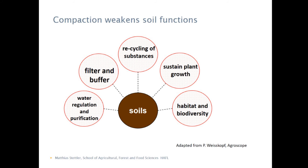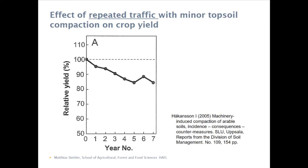The problem is compaction weakens all of these soil functions. You can roughly say you will lose about 20% of yield if you have repeated minor topsoil compaction. The problem is, as a farmer, you won't see this loss.